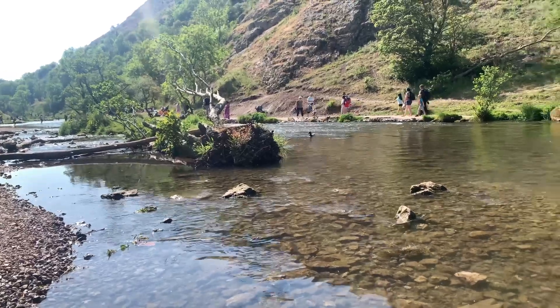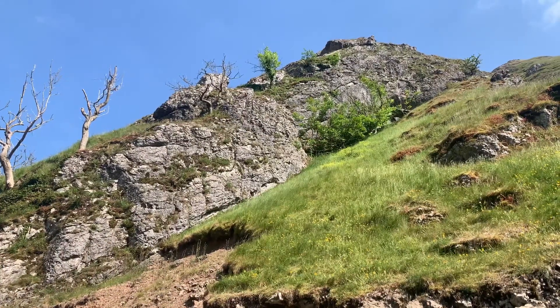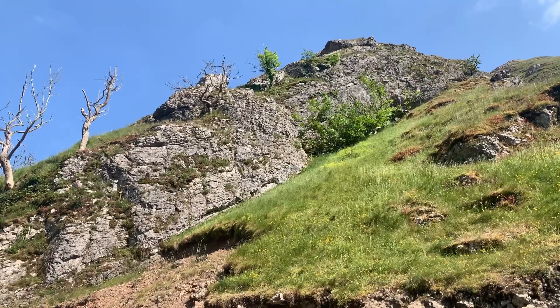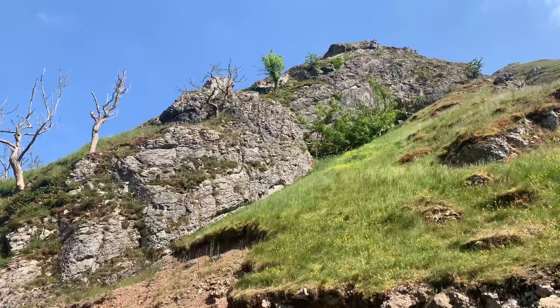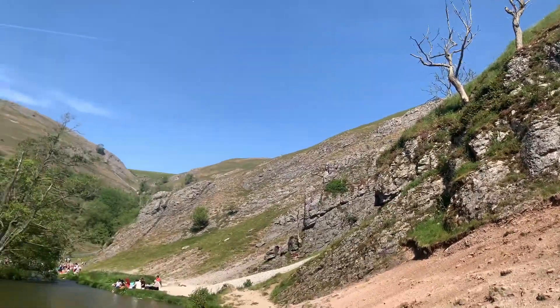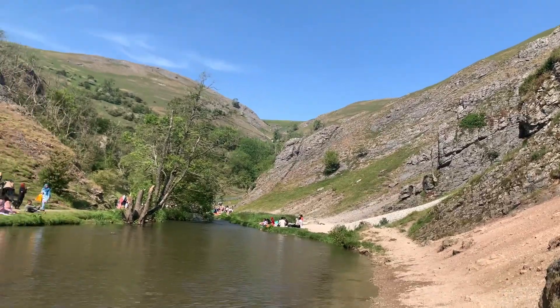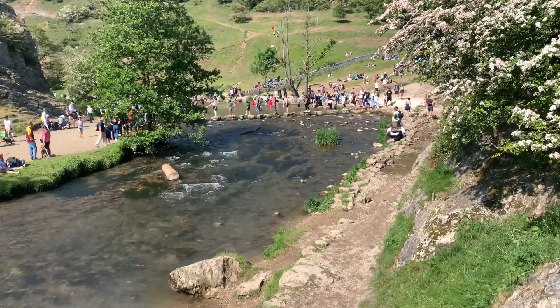As we embark on our journey through Dovedale, we find ourselves in a world where time stands still. The limestone cliffs, adorned with vibrant greenery and delicate wildflowers, tower above us, inviting us to explore the secrets they hold. Every step we take reveals nature's artistry, carved over centuries by the gentle touch of wind and water.